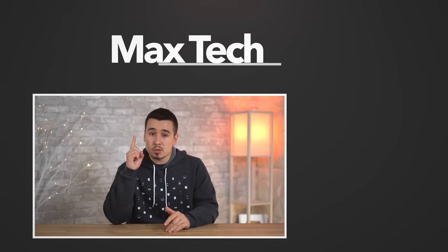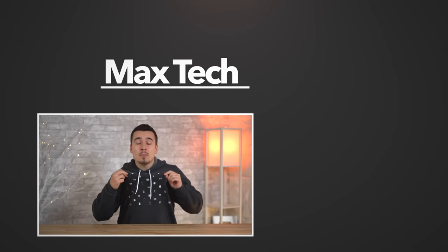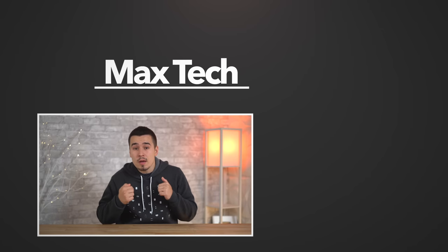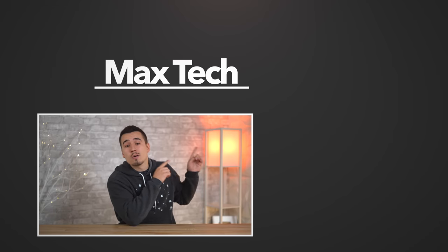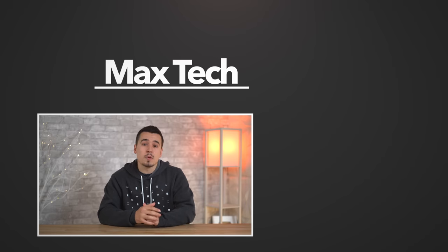Hopefully you learned something new from this video. If you did, tap the like button and subscribe. Check out our Apple product hoodie below, and if you're interested in seeing how gaming is going to work on these new Macs, watch the video right over there. Thanks for watching!